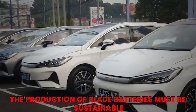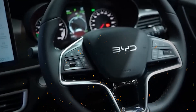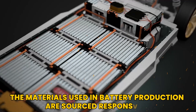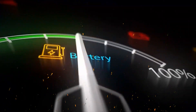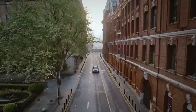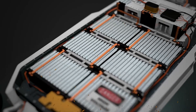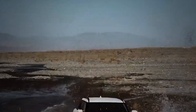Additionally, the production of blade batteries must be sustainable. As demand increases, manufacturers must ensure that the materials used in battery production are sourced responsibly and that the manufacturing processes are environmentally friendly. This commitment to sustainability will be crucial in maintaining public trust and support for electric vehicles.